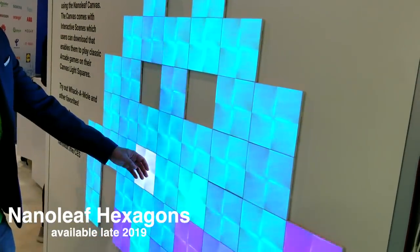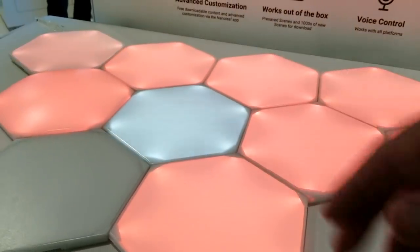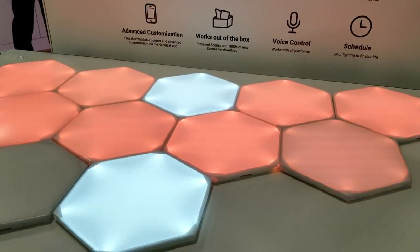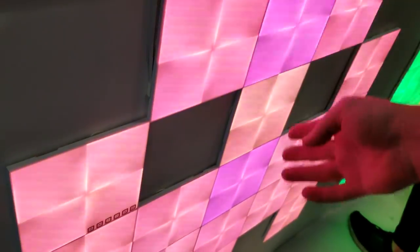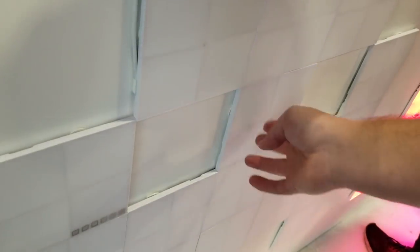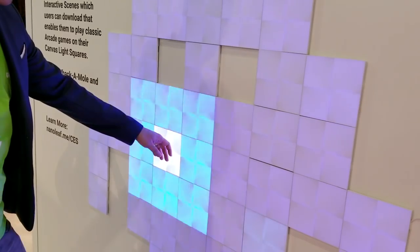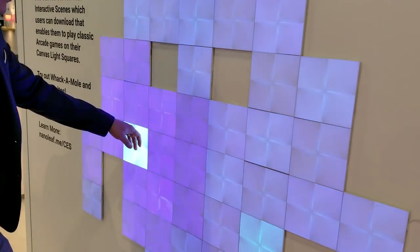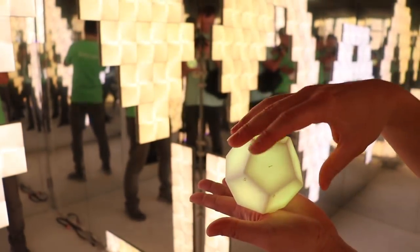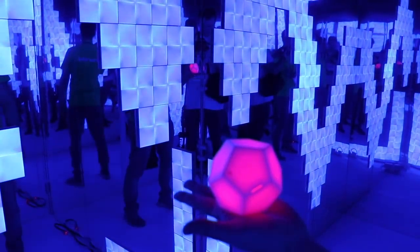Next I visited Nanoleaf, who has really unique smart lights. You can connect their squares for Nanoleaf Canvas or use their new hexagons — so they have triangles, squares, and hexagons. They're gonna start running out of shapes soon. These are touchable but they don't click, and they seem pretty responsive. You touch them to turn up the brightness or you can play games on them. You can also form shapes into 3D designs. They set up a small room with mirrors and the square canvas lights called the infinity room — it was really cool and kind of trippy.